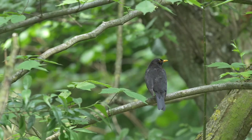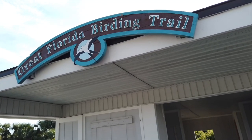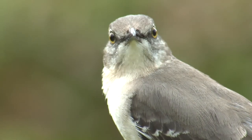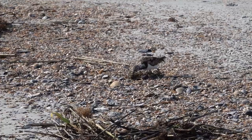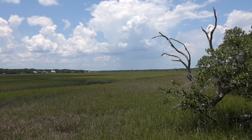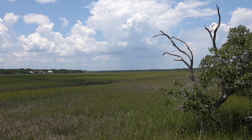Fort Clinch is one of the first stops on the Great Florida Birding and Wildlife Trail. Over 100 species of birds inhabit the park permanently or stop by during migration season. One of the best spots for viewing can be found at Egan's Creek Overlook, near the park's entrance.